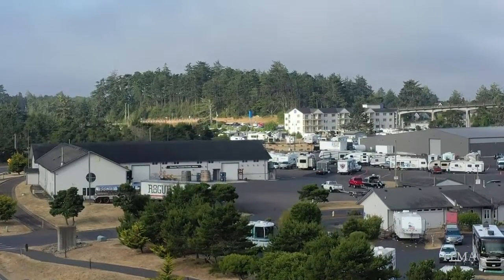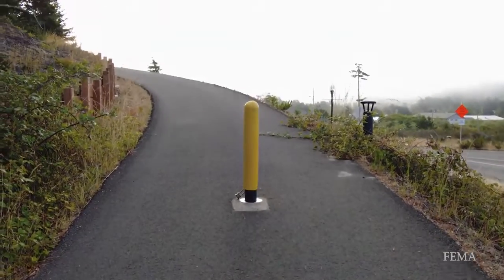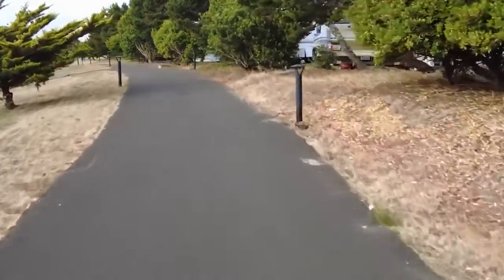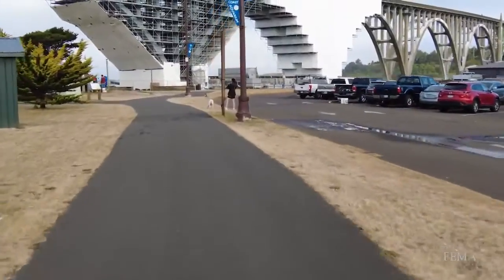Today, Newport's South Beach community is safer. The project created wider paths with a more gentle grade to the top of Safe Haven Hill. These paths extend all over the neighborhood, making the hill accessible without crossing heavy traffic.